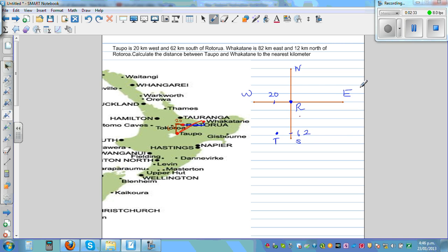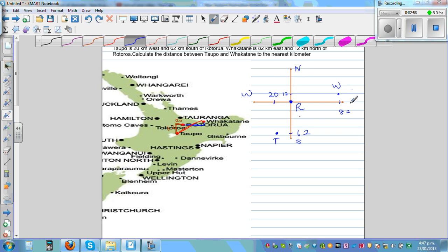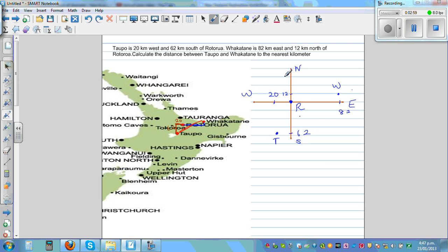Fakatani is 82 kilometers to the east — not drawn to scale — and 12 kilometers to the north. So this point is Fakatani — W for Fakatani. This is east, west, north, south. The question is: what is the distance between Topo and Fakatani? This is what we are asking.